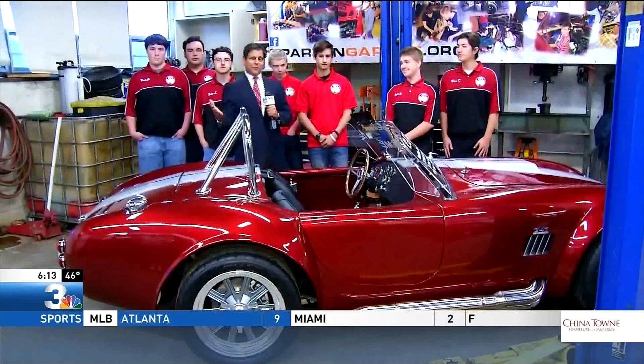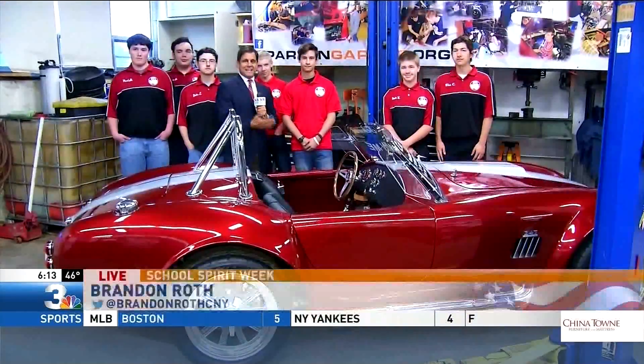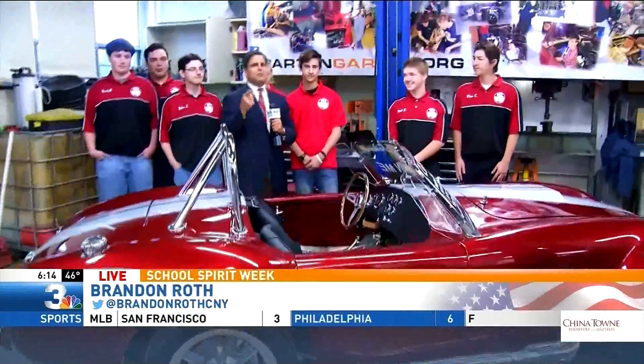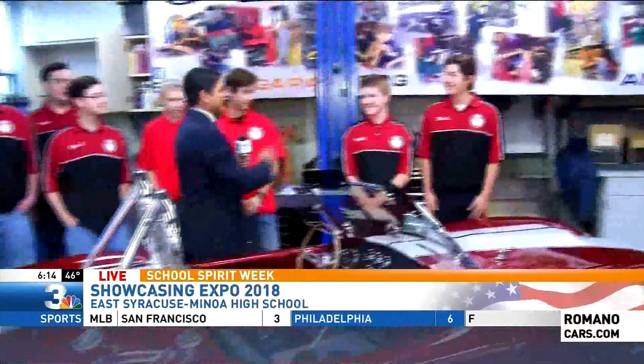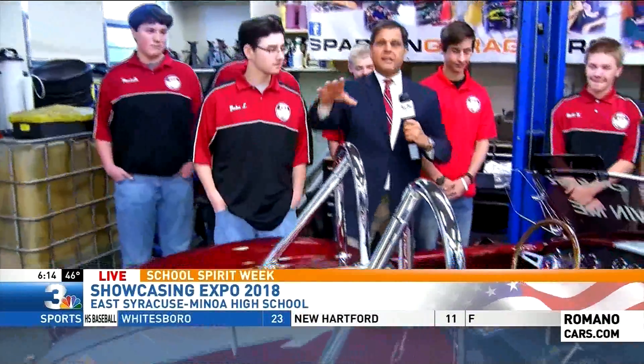Good morning Brandon! We're at one of our favorite places — look at these guys. This is the auto tech class at East Syracuse Minoa High School. We've been here before. I'm going to nail the names — this is why I like doing auto tech class, because they've got the names on their jerseys. Tim, Matt, Jake, Tyler, Paul, Ashton, and John.